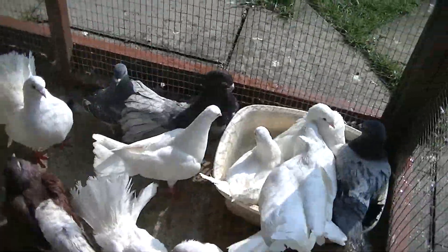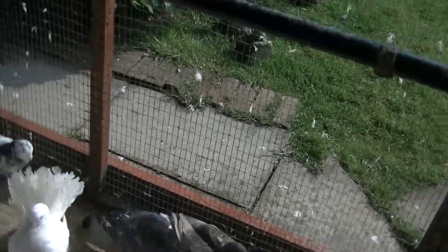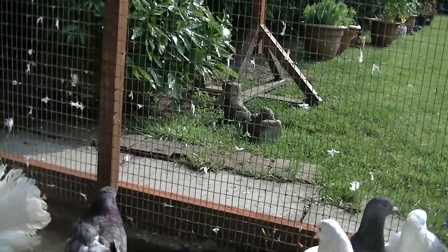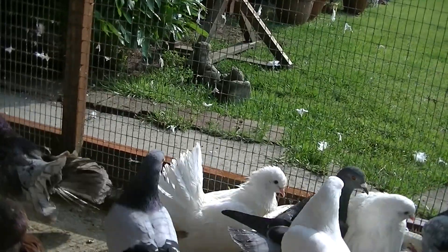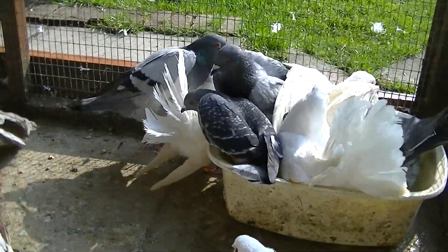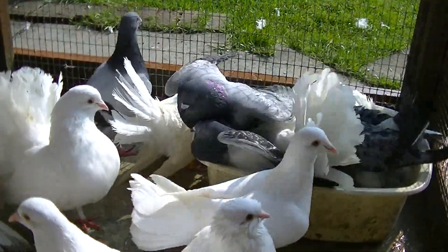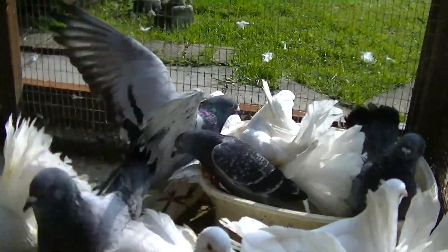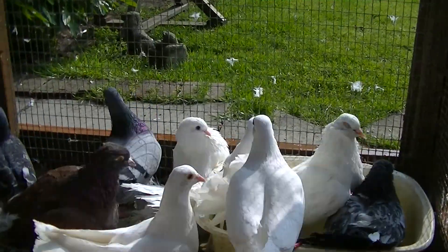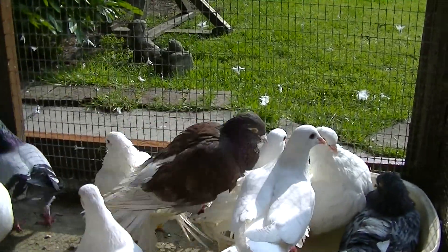I've put a fishbowl of water down for them today. It's been really warm weather at the moment in the UK. We're still on lockdown, sadly, and it's doing my head in because I can't do anything. Not a good time for all of us.